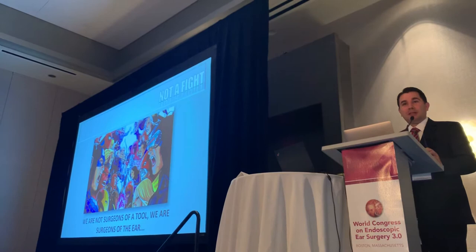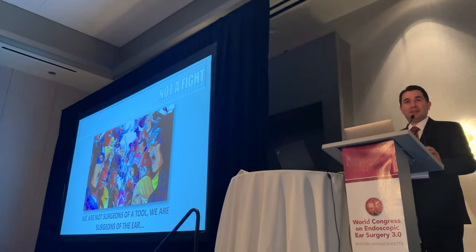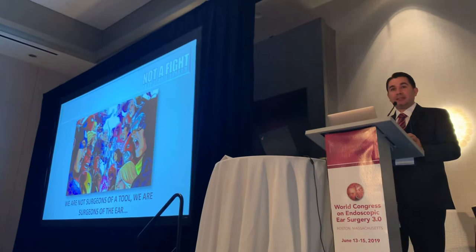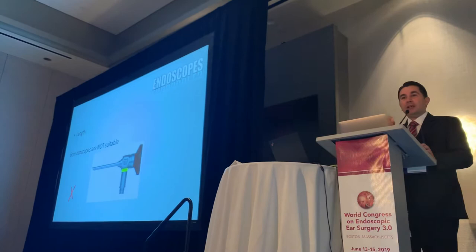Lesson number six: microscopes are good for the mastoid. Endoscopes are the perfect instrument for the middle ear. We should always start our surgery, when we talk about inflammation, within the middle ear, because that is where the disease actually starts. Most of the times we do retroauricular incision and mastoidectomy, and at the end of surgery — when you are very tired — go to the middle ear. You should convert that: go first to the middle ear, then go back to the mastoid whenever it's necessary. Sometimes it won't be necessary, and sometimes we use the microscope to do what we need to do.